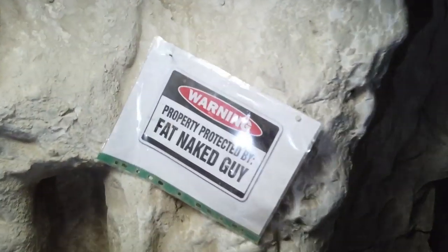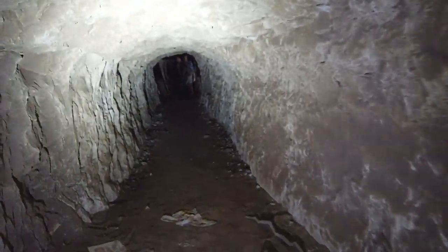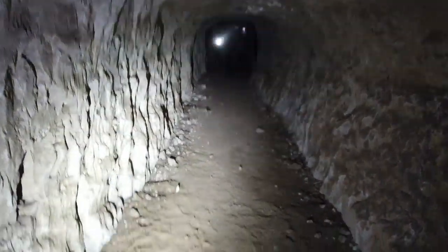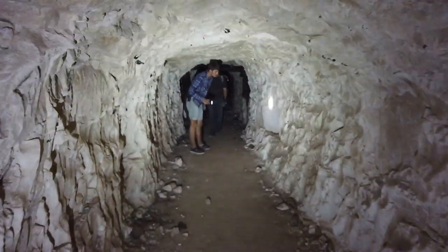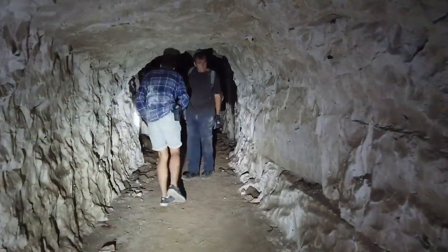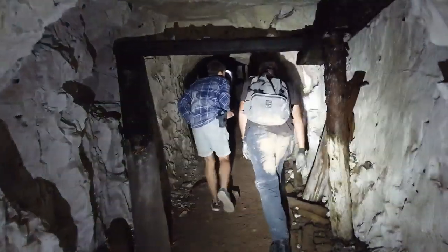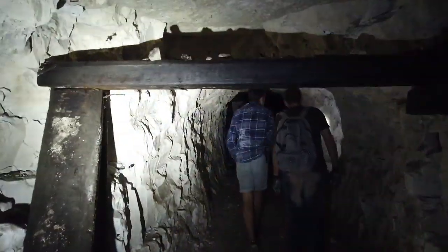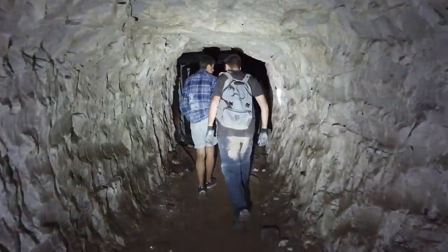Just come down from the entrance and already there's some weird stuff. Someone's put up a sign saying 'property protected by fat naked guy' — if we see him we'll kick him in the nuts I suppose. Falling rock zone. This location over the past couple of months has had all sorts of weird things go on — people have been putting up kids' dolls with nails through their heads and all sorts of weird stuff. But yes, this is a deep shelter for the gun battery above.